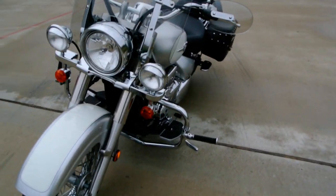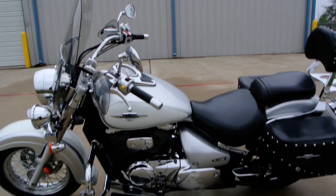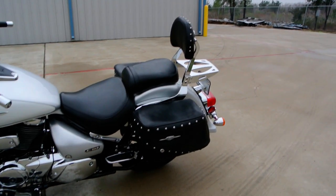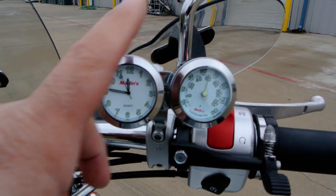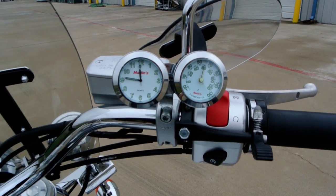This is a really clean bike. It's in really good condition. It runs great and it's very clean. The gentleman that had it took real good care of it. A few other extras — the previous owner added a clock and a little thermometer that mounts right there. Really high quality accessories.